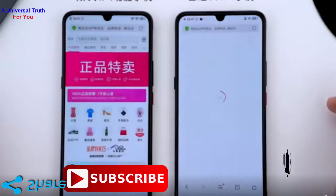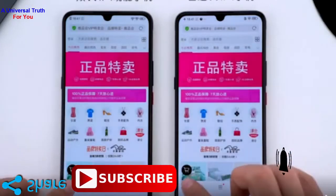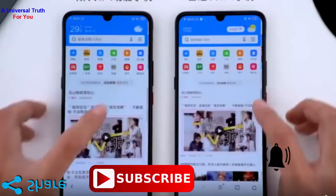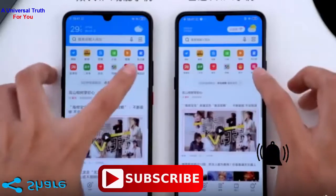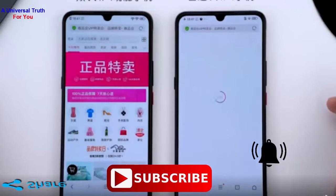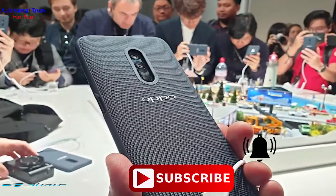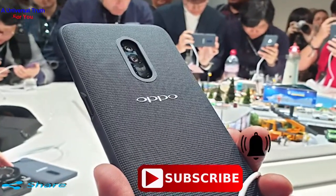Since the past couple of years, Vivo has been actively introducing new and unique innovative technologies to its smartphones. After introducing features like full-screen display, pop-up front-facing camera, in-display fingerprint sensor, and others, the company is now introducing a new feature called dual Wi-Fi acceleration.